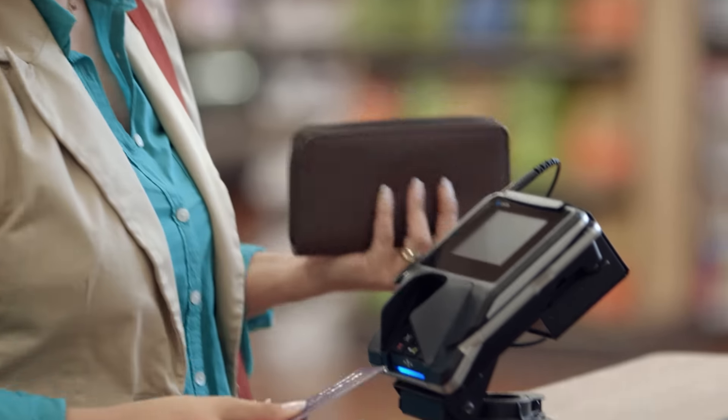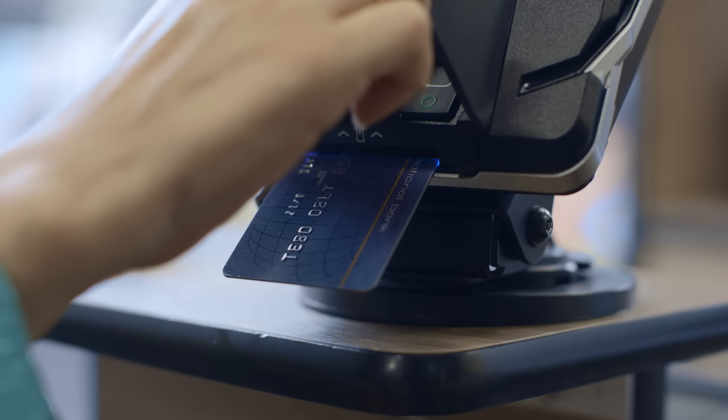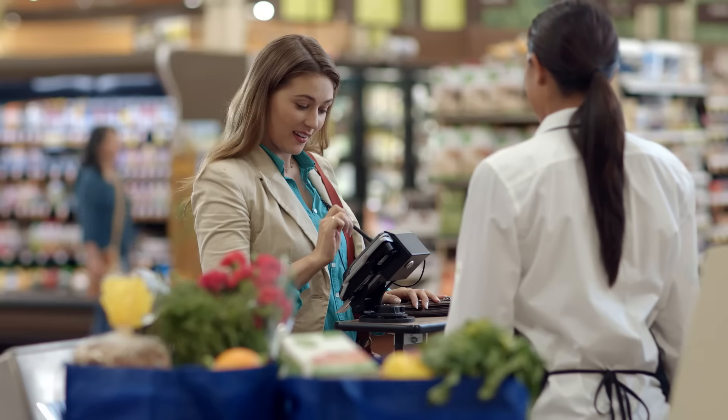Using your chip card is easy. Just slide it into the slot and follow the prompts. Your card will remain in the slot until your transaction is complete. You might be asked to enter a four-digit PIN number, sign your name, or you might be asked to do both. The bank that issued your card will let you know what they require.